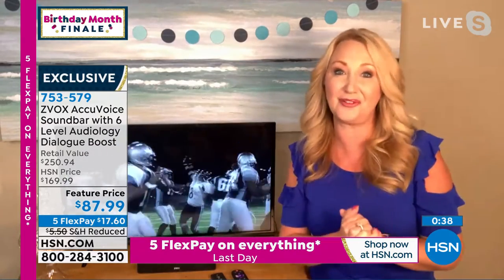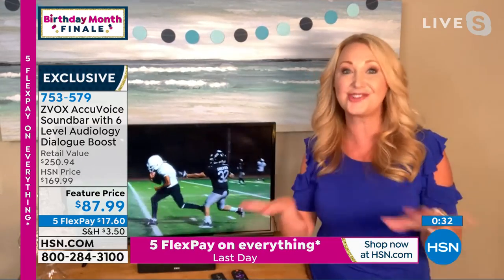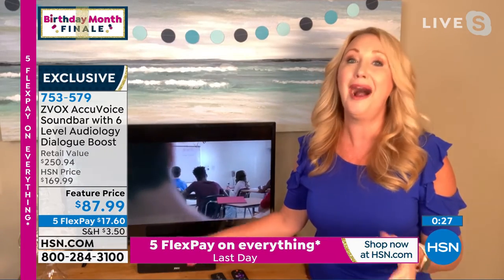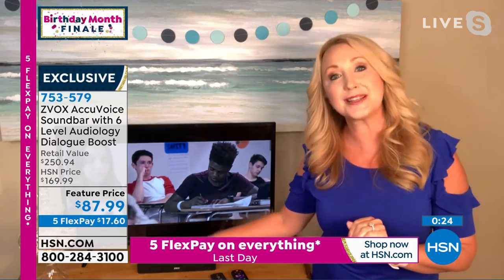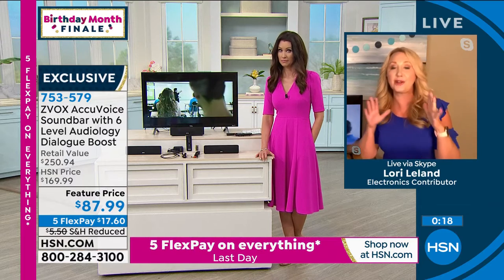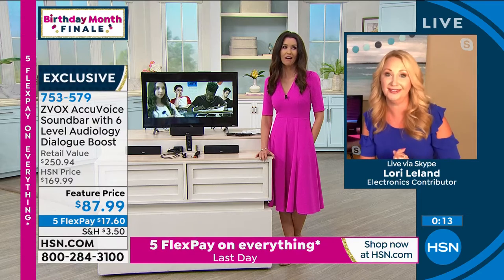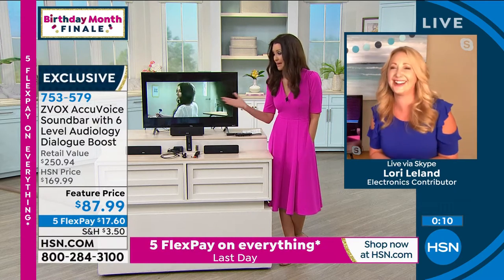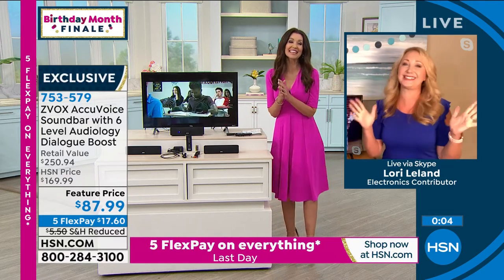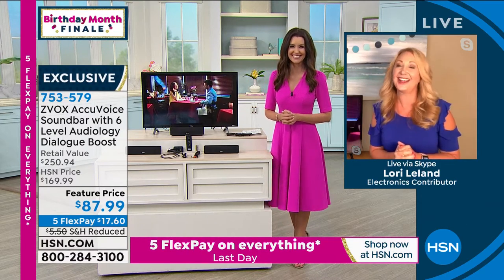Even if you're not frustrated with your flat screen TV sound right now, but you're sick and tired of being blasted by loud commercials, get this product home and it'll change that. With nearly a quarter of a million sold, people stop me on the street to talk about this. Someone literally ran up to me a couple of years ago and said, 'This saved my marriage.' That's why I'm here at HSN — it all worked out.